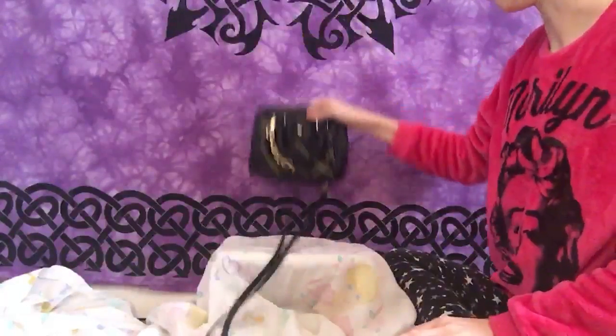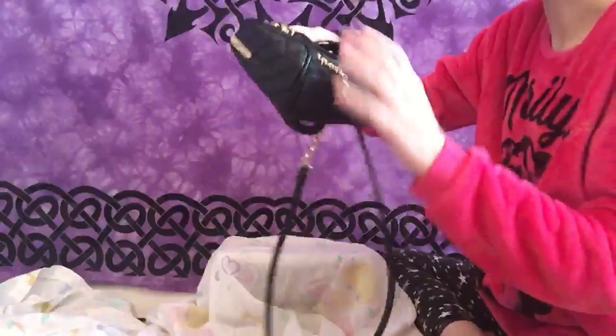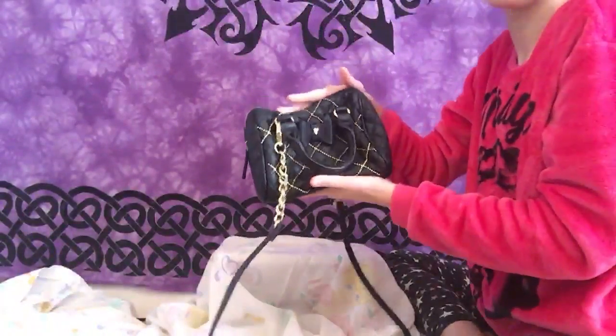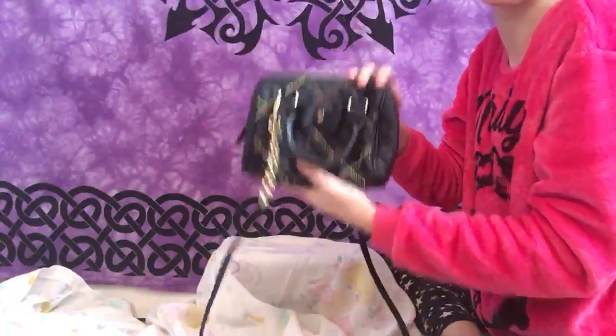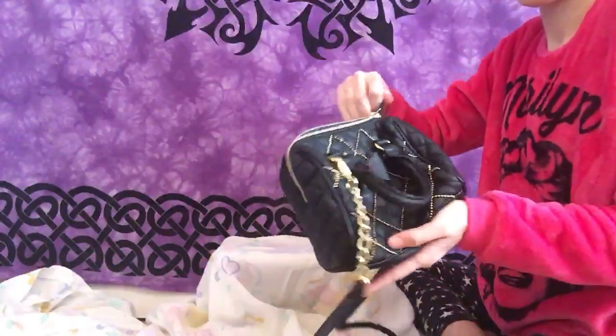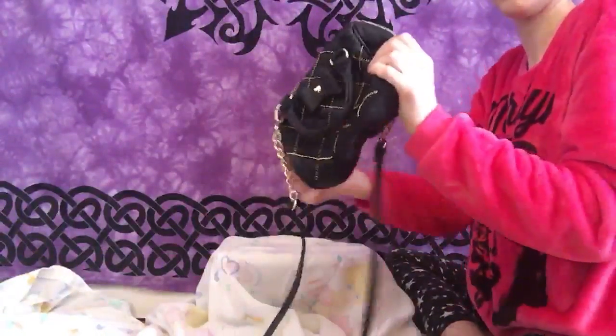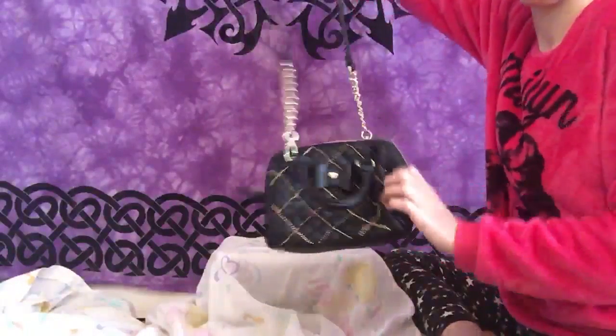Next product is this purse — this is actually a Betsy Johnson purse. I had barely used it just because of its small size; I am not a small purse kind of gal. The inside is really clean though, it's got a kiss-mark print on it, very cute, and it has a long strap.